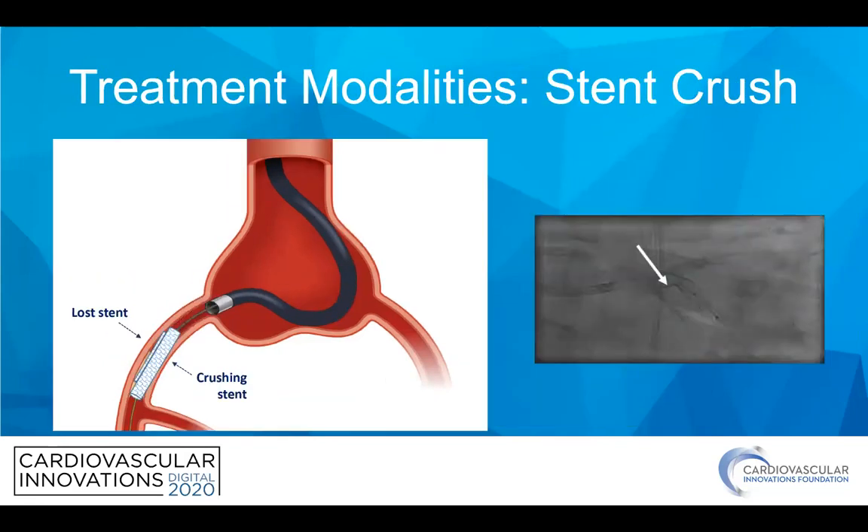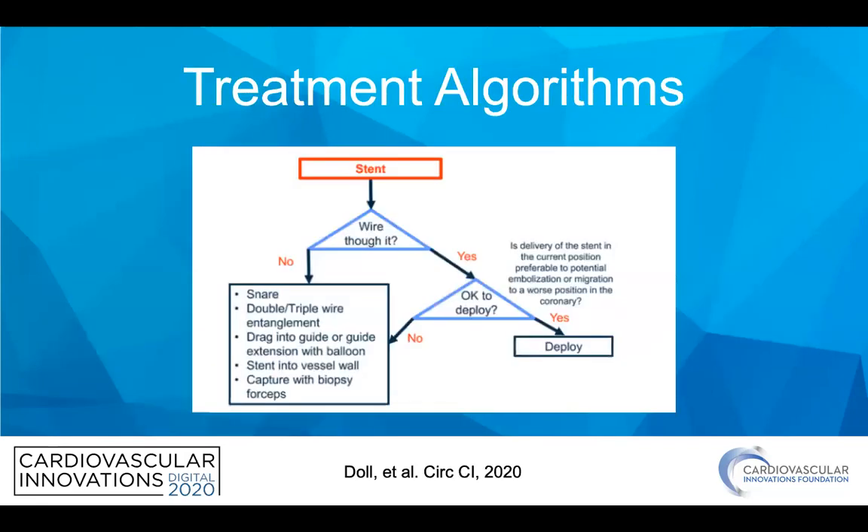If you're not able to get it out in other ways and it's in a reasonable area, you can do a stent crush — crush it with a balloon and then stent around it. I will say I have a partner who did that and had a patient who came in every few months with recurrent ACS at that site. There was just recurrent in-stent thrombosis and restenosis, and I ended up having to burr that little molehill of stent out. The patient was finally able to stay home for longer than six months before coming back in.